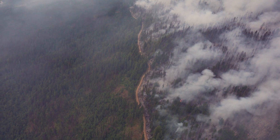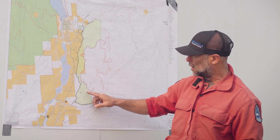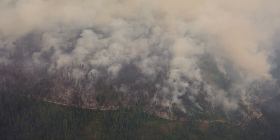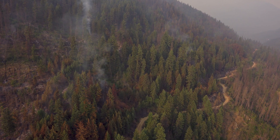Along this side here, the severity was very, very low and a very nice fire. By the end of the day, we had this entire line contained and very few smokes. Today the crews will continue the mop up and containment efforts in here.